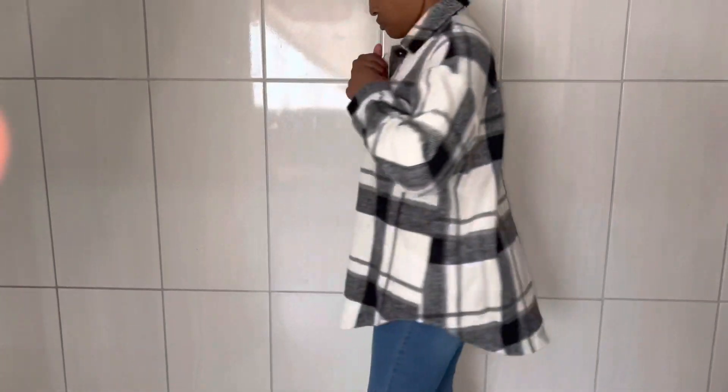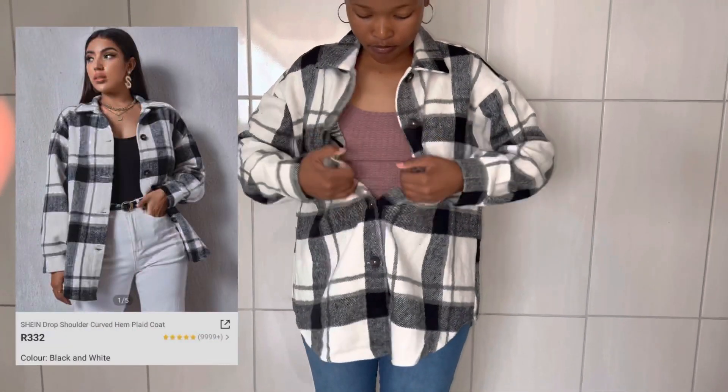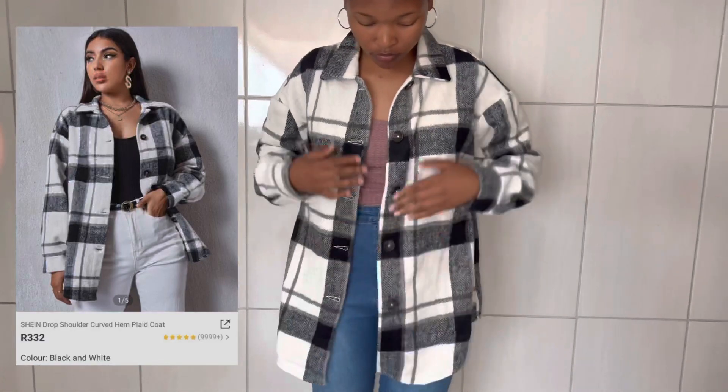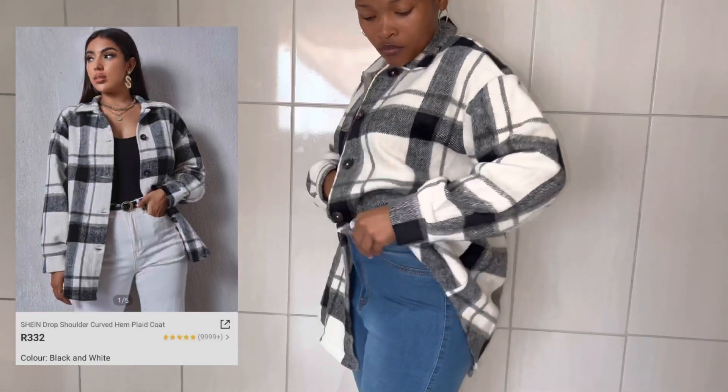And then I got myself a drop shoulder-capped hand-plate coat for only R332, in color black and white. Very cute — I won't lie, it's very cute.